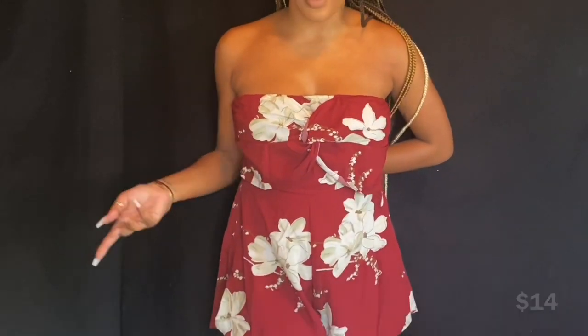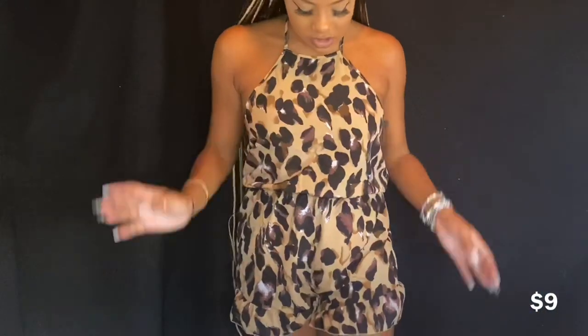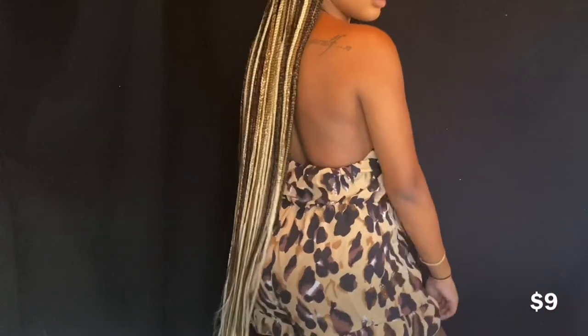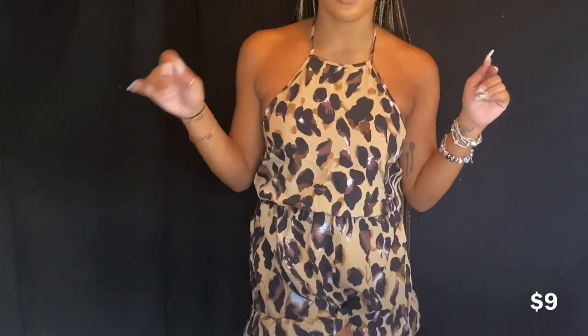Here is another cheetah print piece — I don't know why I got so many. It matches my hair though, goes really well. It's a cheetah print romper in a medium, looks kind of good, back out. The material on this one is really thin though.